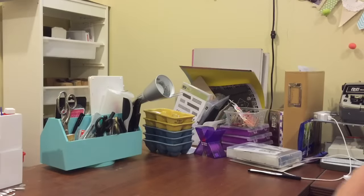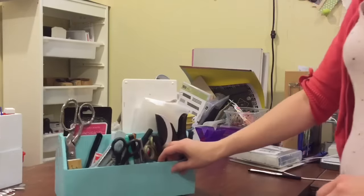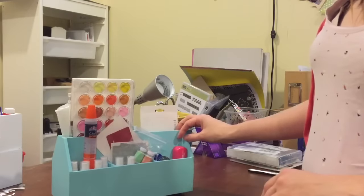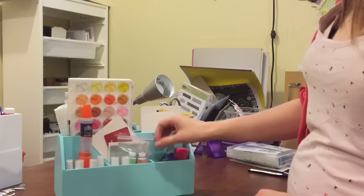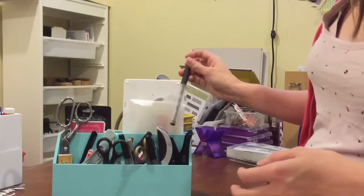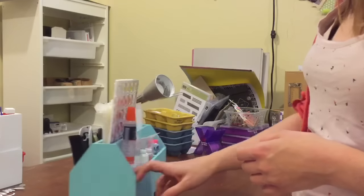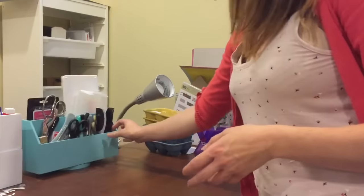The first thing I'm going to show you is my little spinning thing. This stays on my desk — I got it from Marshalls and it just holds things that I use on a regular basis, like my adhesive, my spritzes, my mini attacher (which you all know is my favorite), pens, scissors, that kind of stuff. I like that it spins, so it's easy to get to stuff when I'm in the middle of recording a process video.